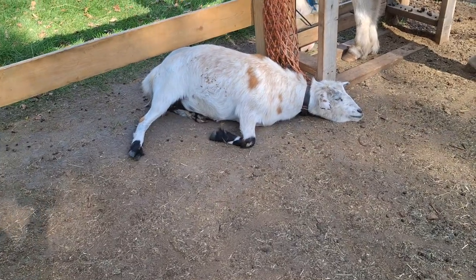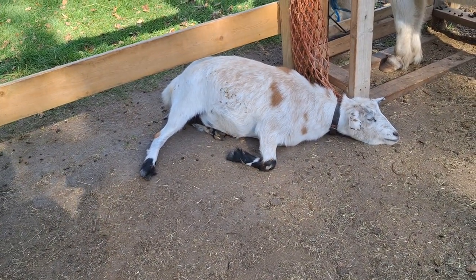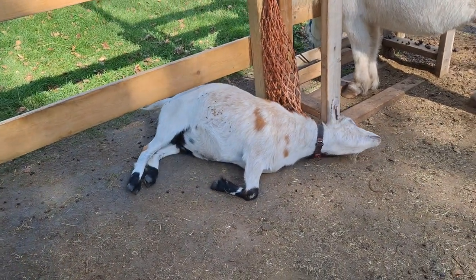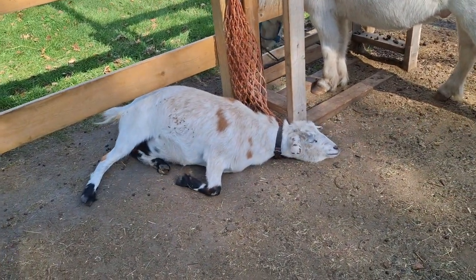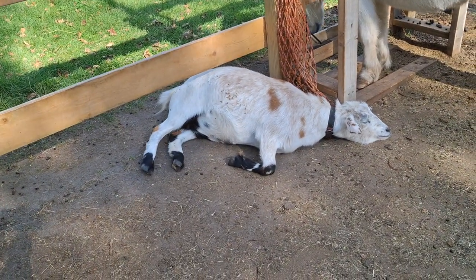Flies are annoying, but they tend not to be super dangerous. There are a couple of kinds that are really annoying — specifically, bot flies can be irritating. But in general, flies are not difficult to deal with, even bot flies.